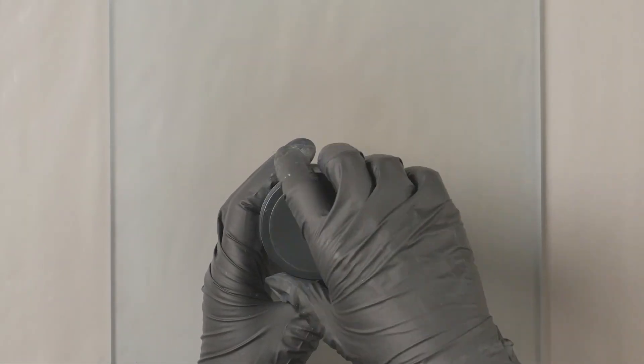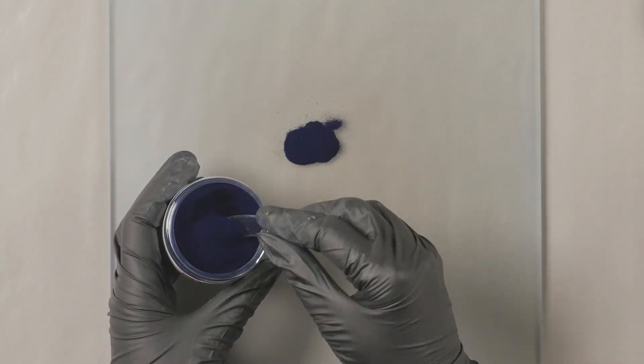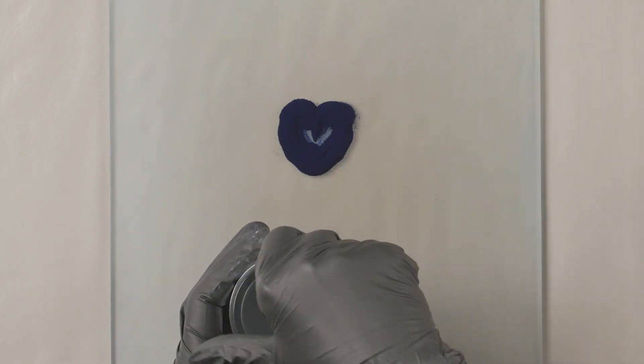Let's start with Prussian blue. Like always, we will mix with just simple linseed oil, and we wanted to show you the behavior of each color.